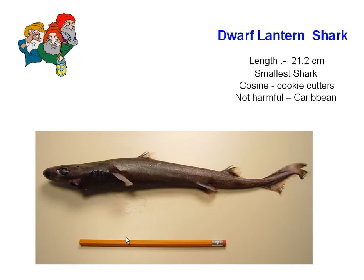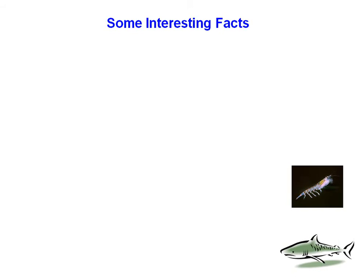The dwarf lantern shark's length is 21.2 centimeters — it's the smallest shark in the world. Its cousin is the cookie cutter shark. If you ever go near these, do not be scared; they are the smallest and least harmful sharks around.